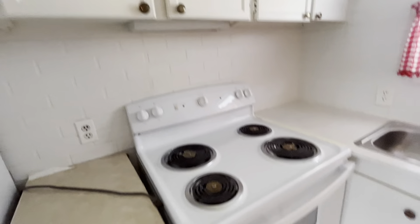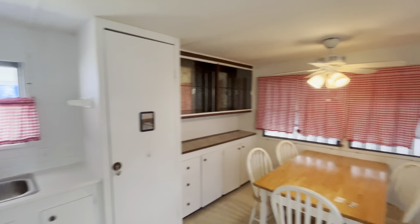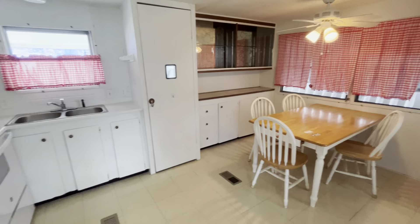Appliances convey — it's just not plugged in. It's a really, really cute place, and it's really hard to find anything for this price in Southwest Florida.